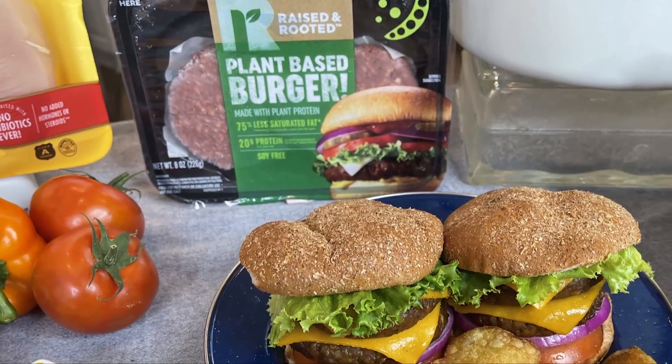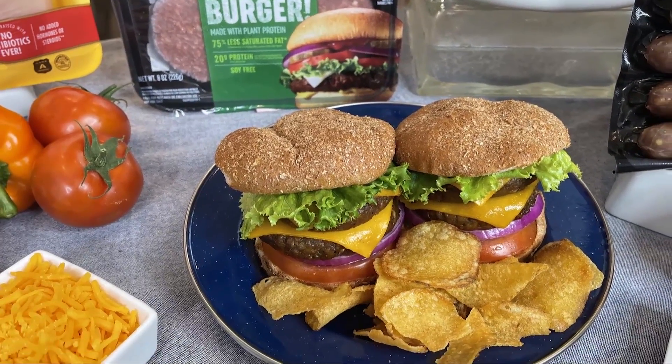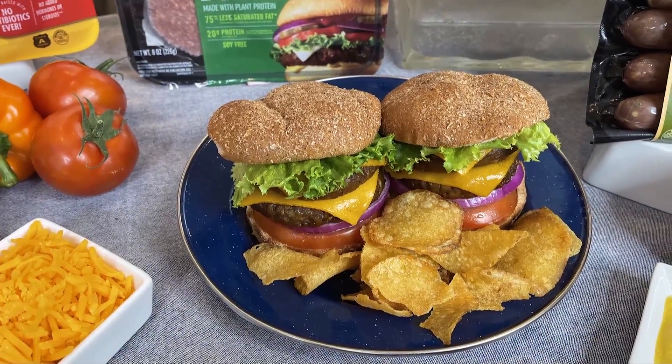Plant-based protein options are more popular than ever, and you have to try this new delectable option. Raised and Rooted created a plant-based burger patty and sausages made from pea protein, debuting just in time for grilling season. The plant-based burger grills up just like a regular burger with this delectable flavor. And I'm all about texture — from a chef's perspective, it's so good.